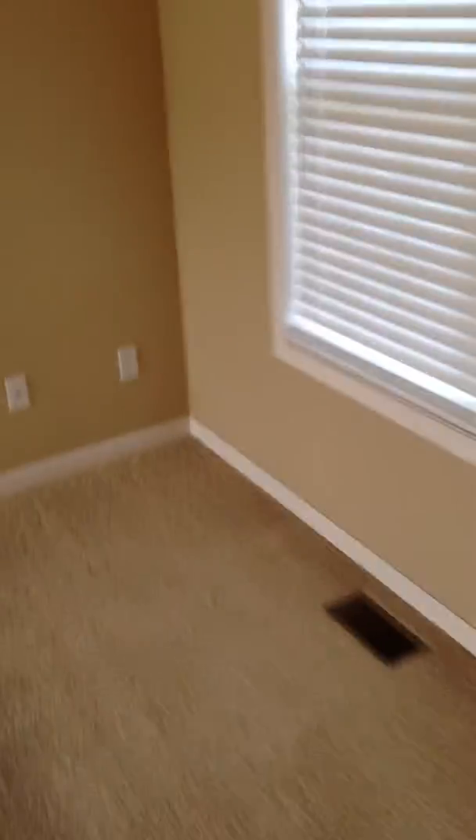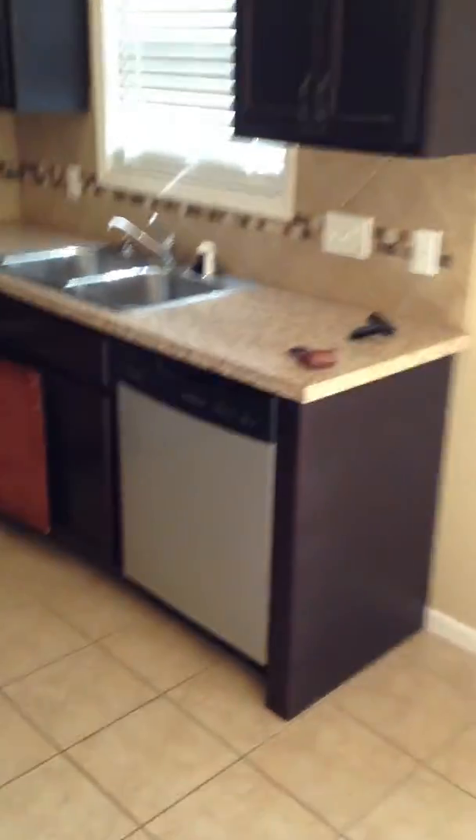The carpets have a lot of discoloration where furniture has been. The walls have some nail holes in them. The kitchen cupboards are dirty, and there are quite a few holes in the walls throughout the kitchen and actually the entire house.